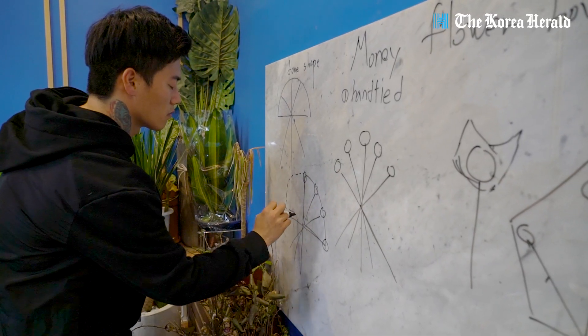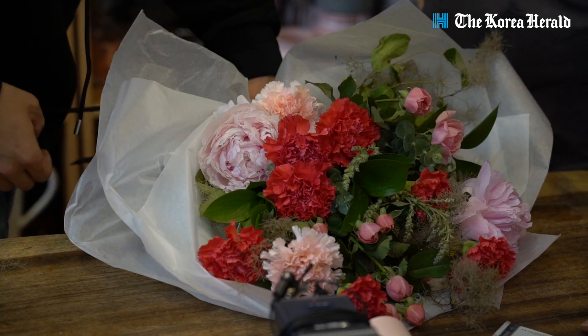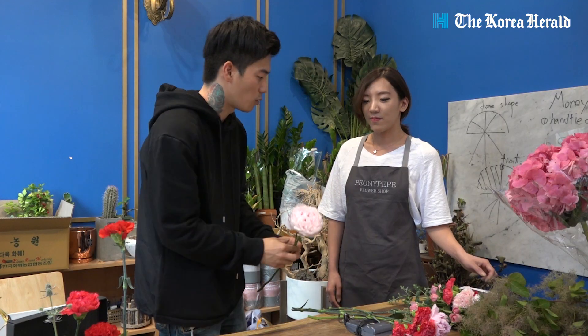The dome shape bouquet is the most common type, but when we include money we want it to be clearly visible, so we'll be making a front-facing style bouquet where the money is displayed at the front.